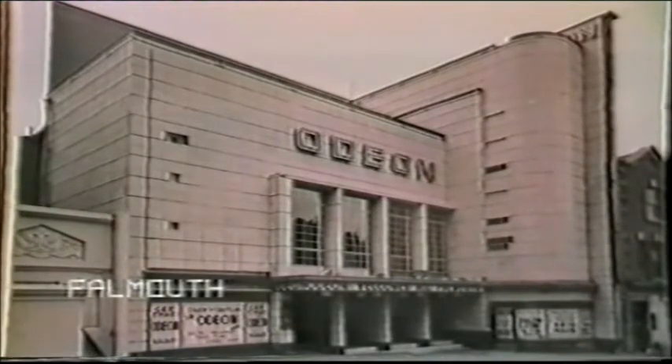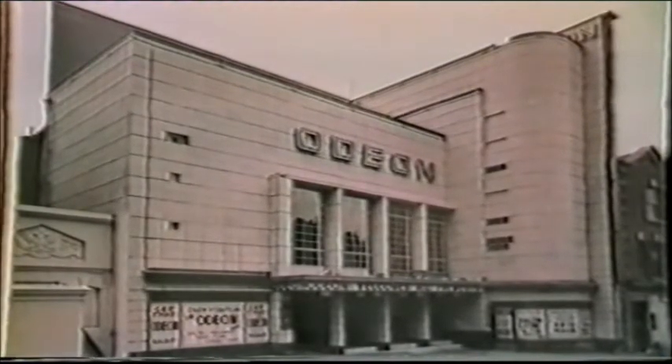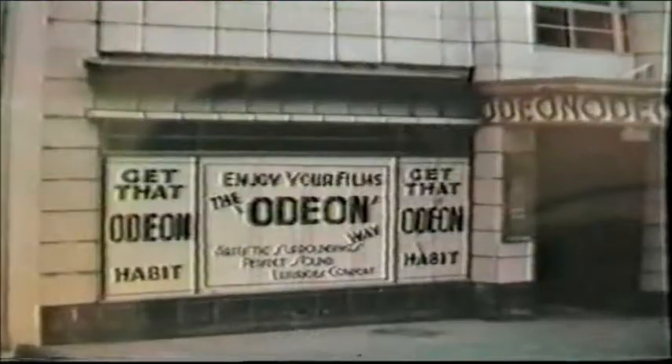The Odeon Falmouth, seen with posters temporarily placed over the shop windows until the sites are let, was far too good an Odeon to be demolished for a supermarket.